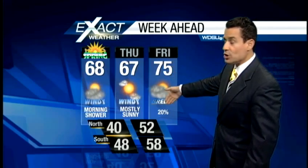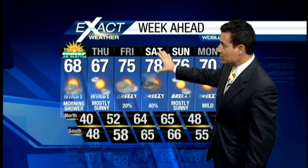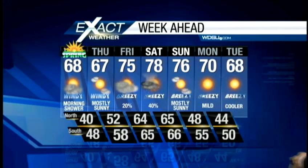Then back to the mid 70s on Friday with a 20% chance of rain as another system approaches, dragging another cold front our way. Right now it looks like the bulk of the moisture will be occurring on Saturday, when we could see a few isolated scattered showers and storms, some of which could be strong or severe. I think the front passes on Sunday when we clear it out and warm up to the mid 70s. I'm Exact Weather meteorologist Jay Galley — thanks for logging on.